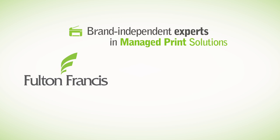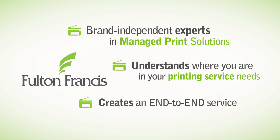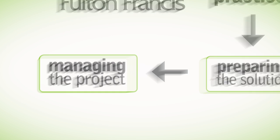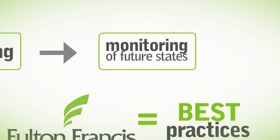Fulton Francis. Fulton Francis Consulting are brand-independent experts in Managed Print Solutions that help you understand where you are in your printing service needs and create an end-to-end service for your business needs to achieve best practices — from preparing the solution, managing the project, sourcing, delivering, and monitoring of future states.